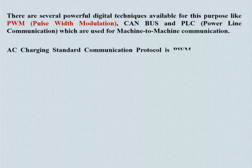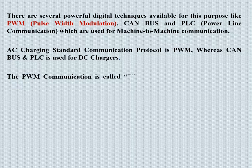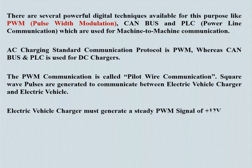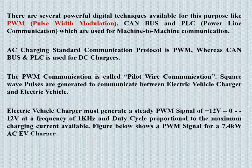The AC charging standard communication protocol is PWM, whereas CAN bus and PLC are used for DC chargers. PWM communication is called pilot wire communication, where wave pulses are generated to communicate between the EV charger and the electric vehicle. The EV charger must generate a steady PWM signal of +12V, 0, and −12V at a frequency of 1 kHz, with a duty cycle proportional to the maximum charging current available. The figure shows a PWM signal for a 7.4 kW AC EV charger.